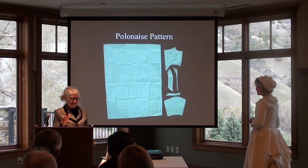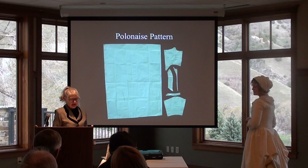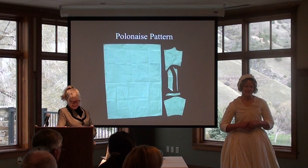With the simpler neoclassical lines, this pattern even has fewer pieces. Each piece was cut out with the large skirt lengths cut three times. The cotton was manufactured on a 39-inch loom.